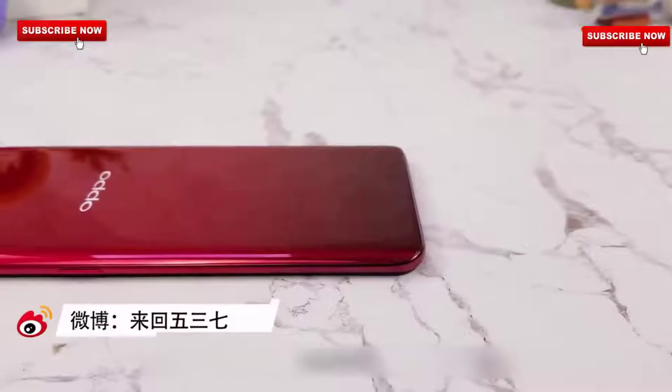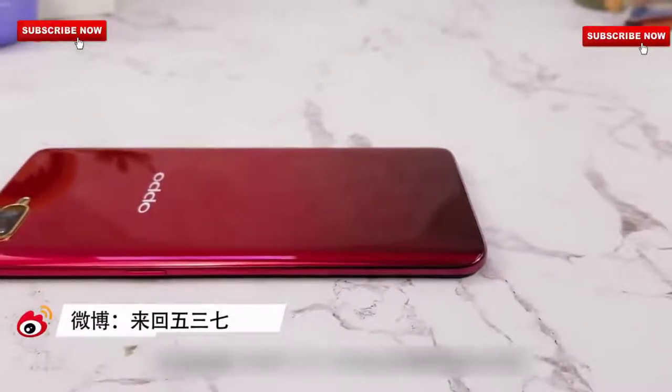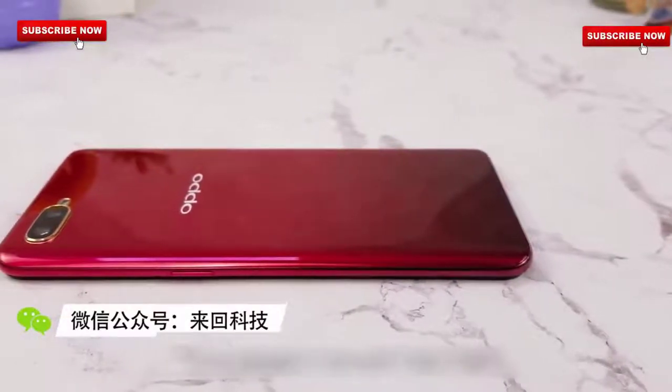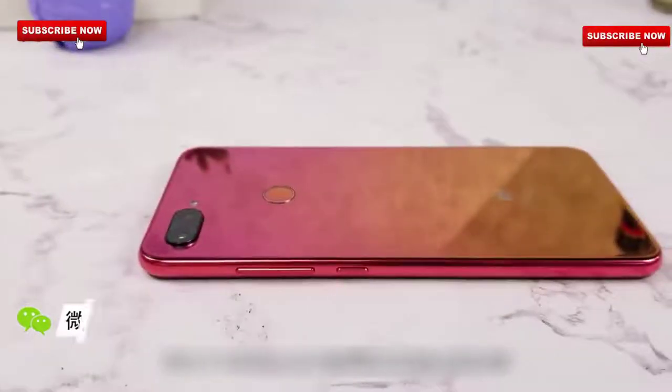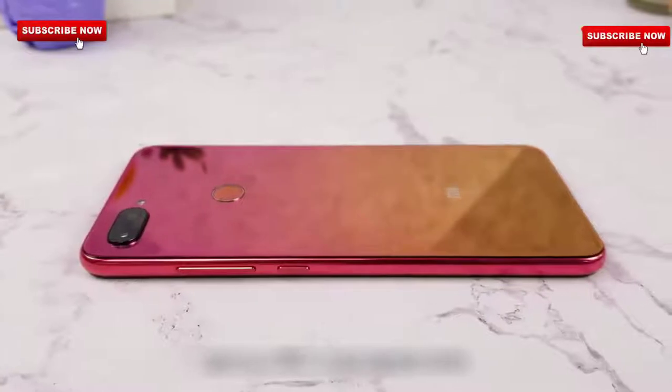So friends, this is an Oppo K1 device which is very beautiful and which is launched at the moment. Its performance is also good, but in this video we will perform its quality test. We will see how its performance is and how fast charging is provided for its battery.